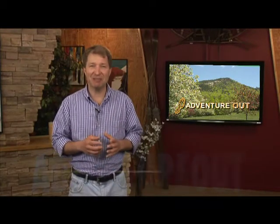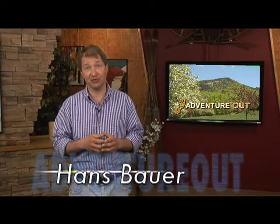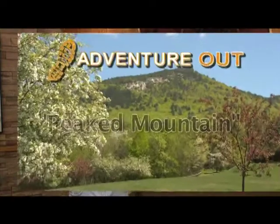Hello and welcome. My name is Hans Bauer and this is Adventure Out. Today we visit yet another of the best of the best short family hikes right here in the Mount Washington Valley — Piquet Mount.